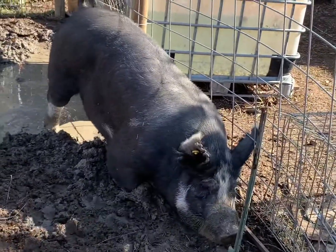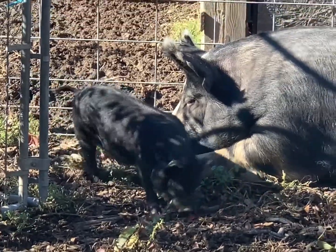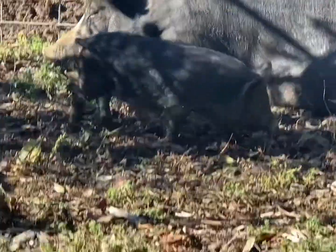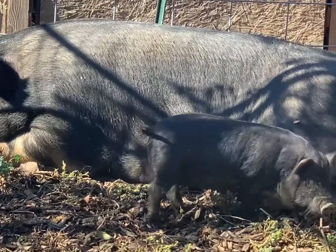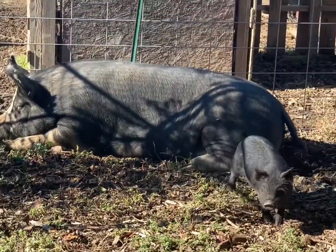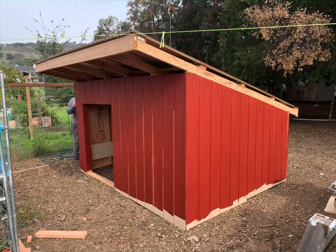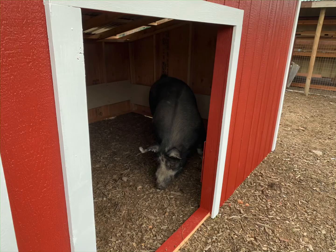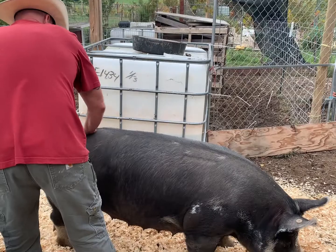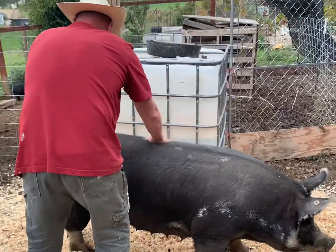She was lonely the first night and busted out into our pasture, scaring the rest of our animals. So we got her a companion — a small gilt American guinea hog. We've had really good luck with them before; they're very gentle on the land and sweet animals. Her area is about 30 by 75 feet, so plenty of space, and she couldn't be friendlier. We love her so much.